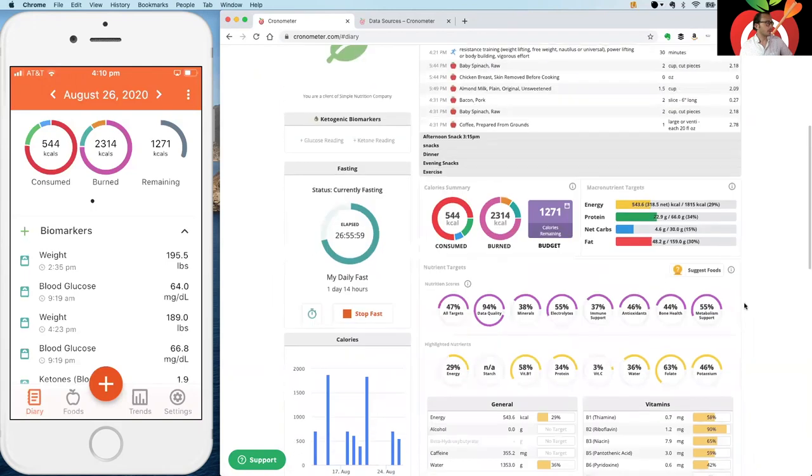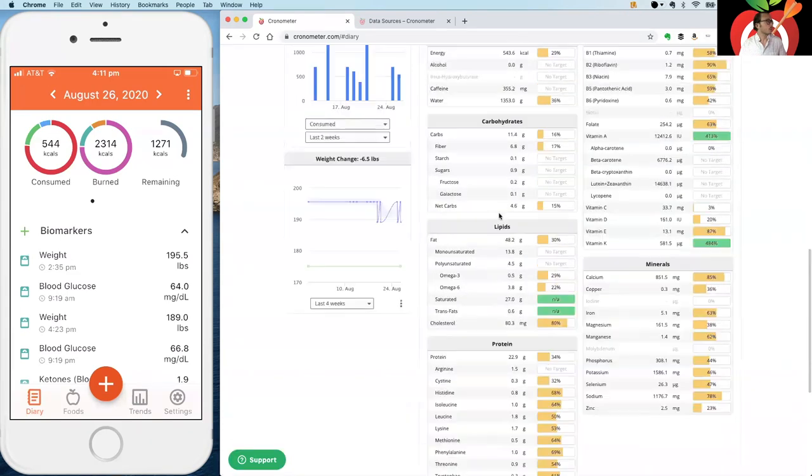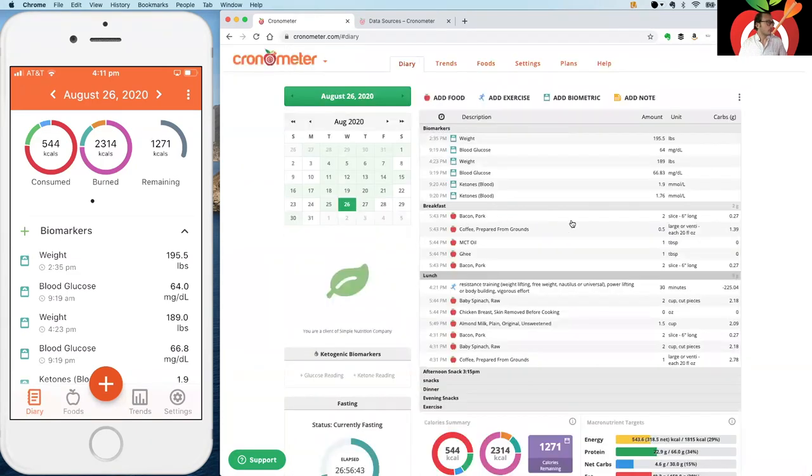At the bottom of the diary screen you'll see nutrient balances — another feature turned on by default when you upgrade to Gold. Several nutrients need to be in the correct ratio for optimal health; the most well-known is the omega-3 to omega-6 ratio, which is the first one shown. These ratios give you a sense of balance at any given point during your day.